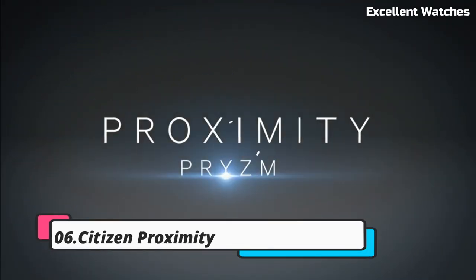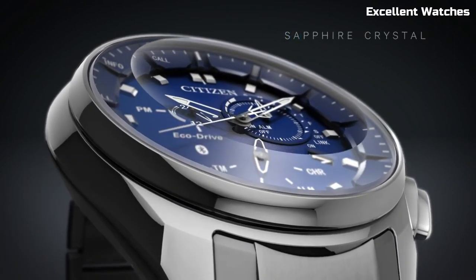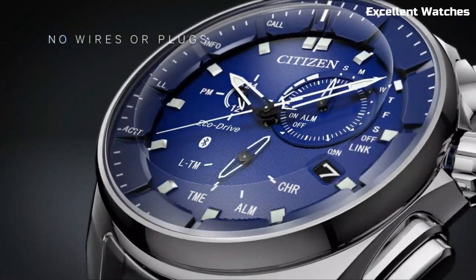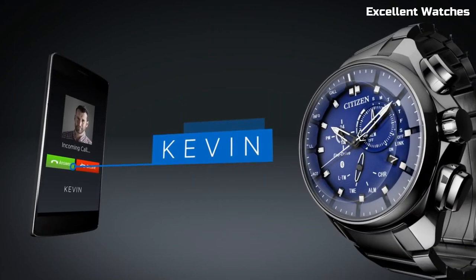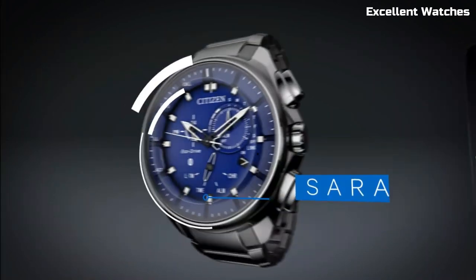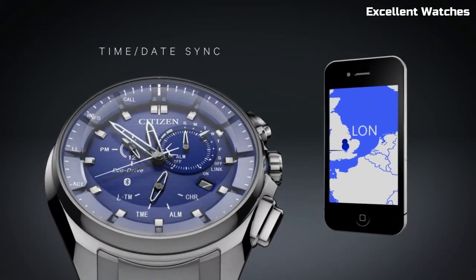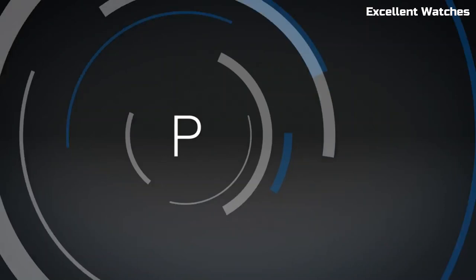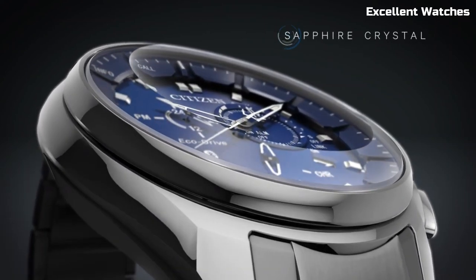Number 6: Citizen Proximity. The Citizen Proximity is not just a watch — it's a smart companion for the modern individual. This timepiece seamlessly blends classic watch aesthetics with innovative technology. Paired with your smartphone through Bluetooth, it delivers discrete notifications for calls, messages, and appointments. The watch also boasts features like a perpetual calendar, dual time zone display, and alarm functionality. Its sleek and contemporary design is suitable for any occasion, and the eco-drive technology ensures it's powered by light, so no battery changes are needed. The Citizen Proximity is a testament to Citizen's commitment to both traditional watch craftsmanship and smart connectivity, making it an ideal choice for those who value style and functionality.